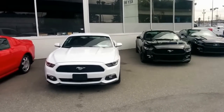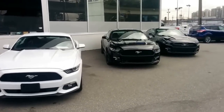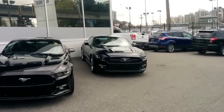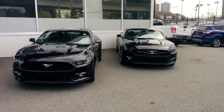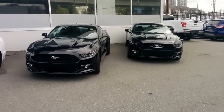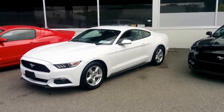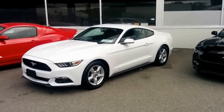This white Mustang right in front of me is a V6. The one in the middle is your EcoBoost and the one on the far right is the GT. We've done video walk-arounds on the EcoBoost and the GT already, but this is the first time you viewers are getting a look at the V6 product.